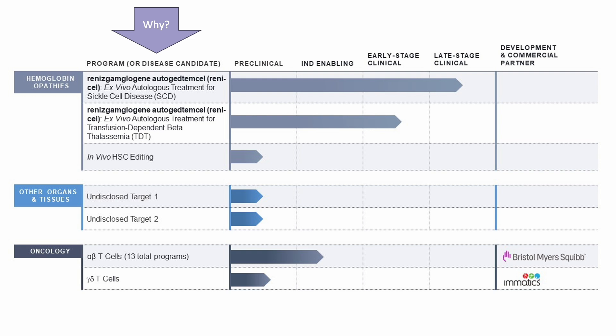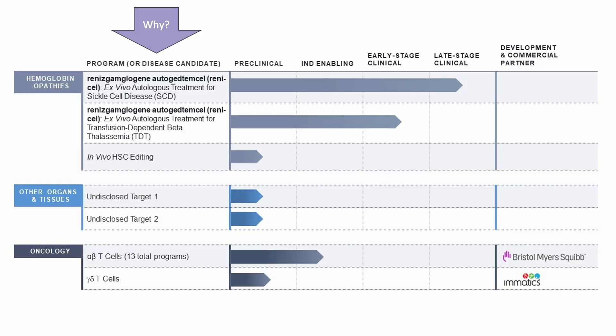I don't understand what Editas is doing — why are they developing a treatment just like the already-approved one from CRISPR Therapeutics, targeting sickle cell disease and TDT? This is a similar ex vivo treatment, while Casgevy is going into commercialization and Beam is working on in vivo. Just to clarify the terms: in vivo means inside the body — you give somebody a shot and it solves the problem, which is highly desirable. Ex vivo means you take cells out, edit them, and give chemotherapy first, which is much more complicated and expensive. So I don't understand what Editas is doing here.